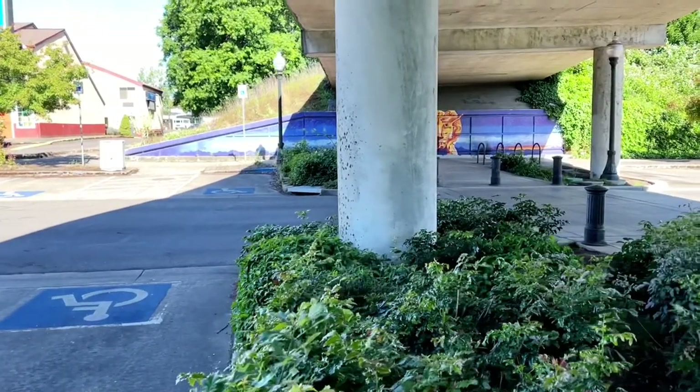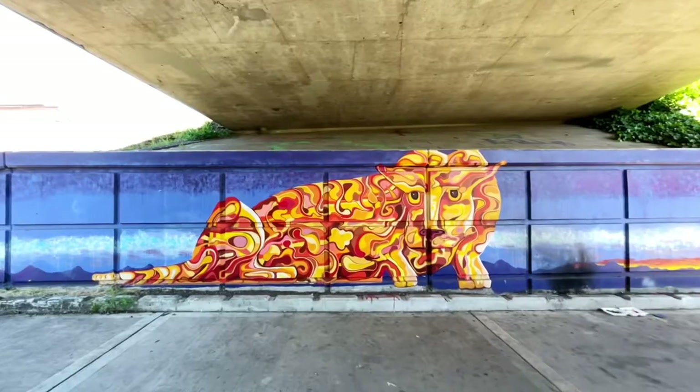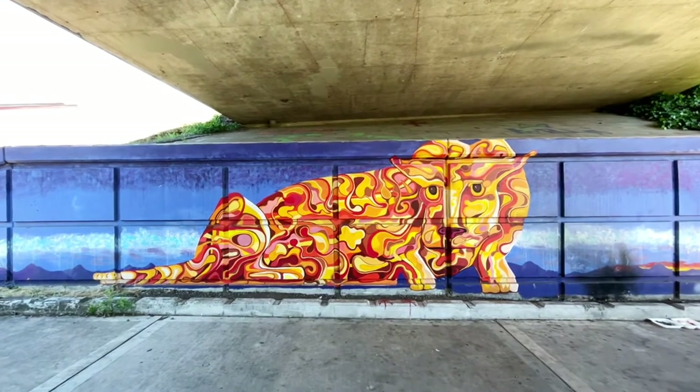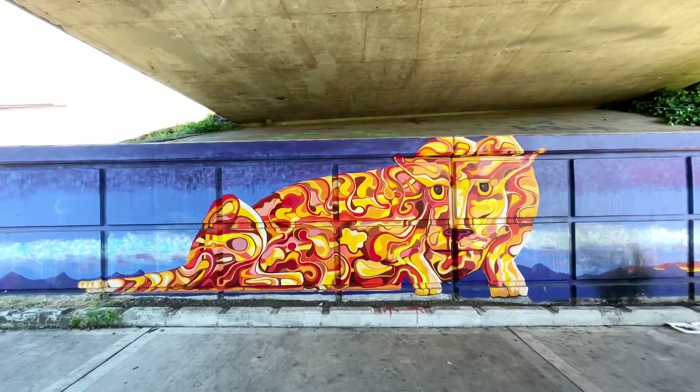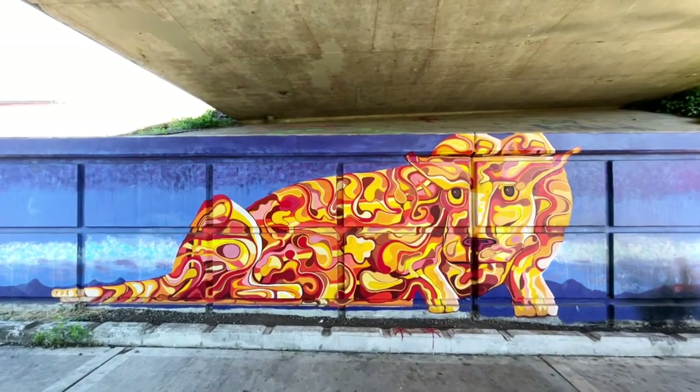Hiding under the overpass is this beautiful cougar who guards the space beneath the bridge. This used to be a homeless encampment, and so this particular mural is scarred from a fire.